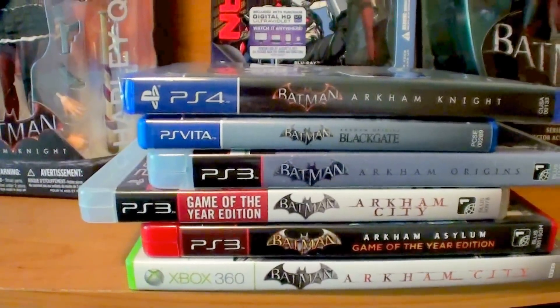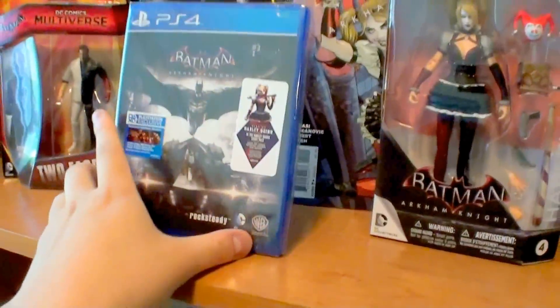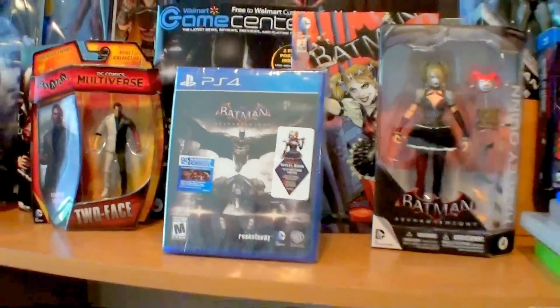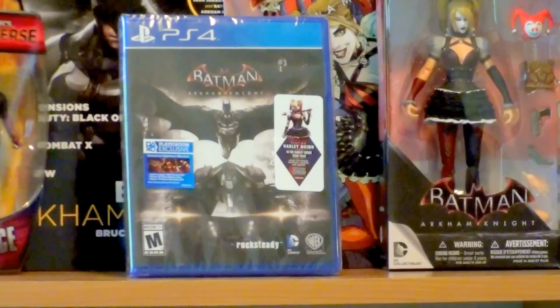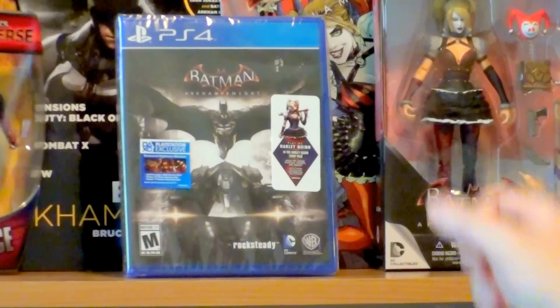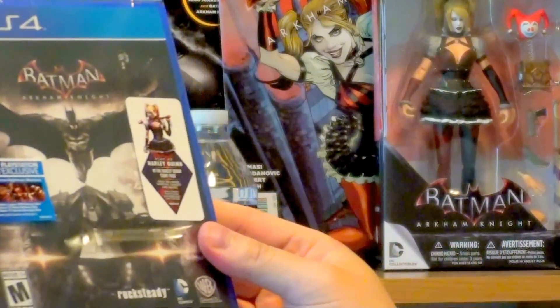So what we're going to do in this video is an unboxing of the new game. I'm going to be playing it later after I'm done with all my other stuff — I have to leave for lunch with my friend in like 45 minutes, so let's go ahead and do this as fast as possible. Here's the packaging.